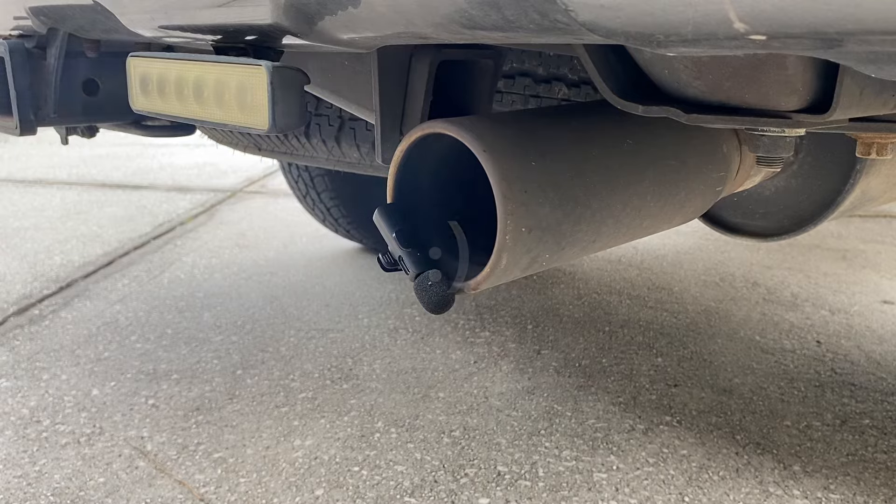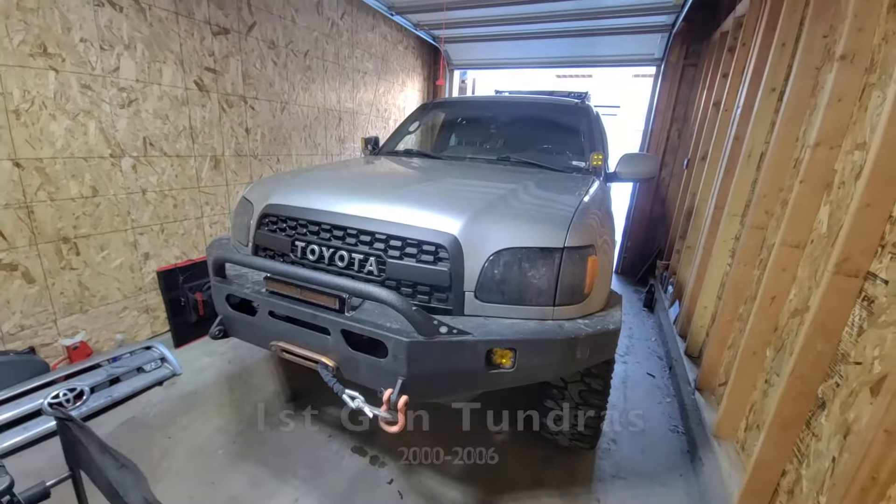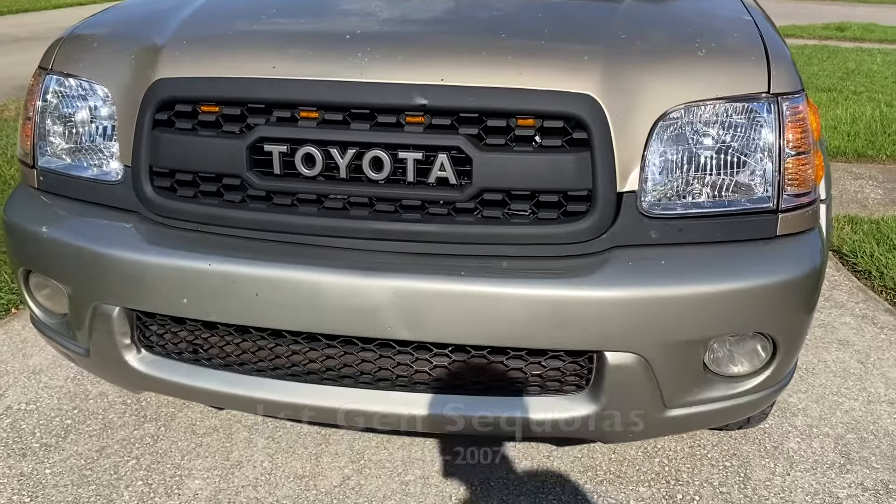So there you have it. Now maybe you know a little bit more about why the 2UZ-FE is one of the best engines on the road. As a reminder, if you want to get a TRD Pro Grill, check out the link in the description of this video. Thank you guys so much for watching. Peace.